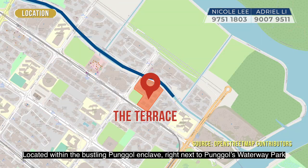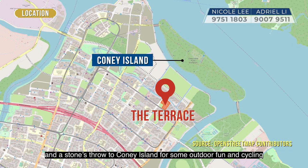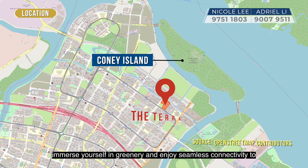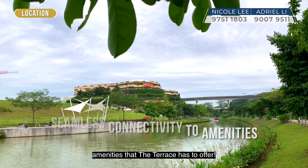Located within a bustling Punggol enclave, right next to Punggol Waterway Park and a stone's throw from Coney Island for some outdoor fun and cycling. Immerse yourself in greenery and enjoy seamless connectivity to amenities that the Terrace has to offer.